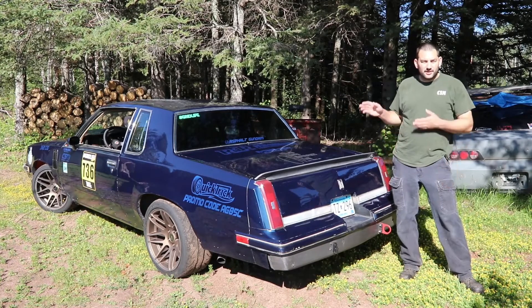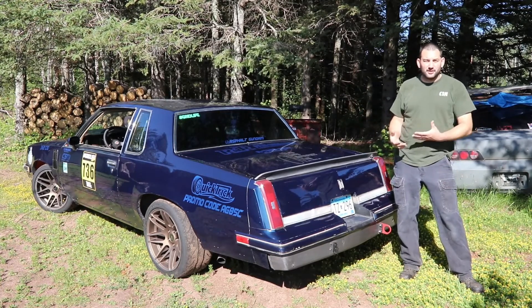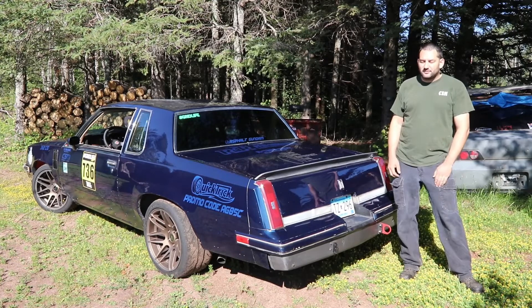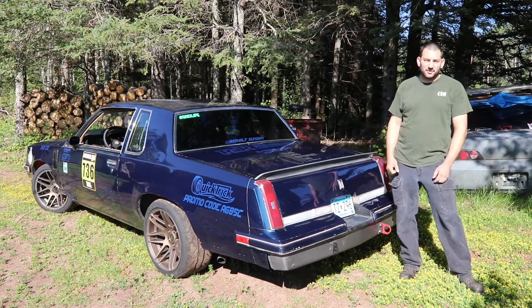I first started using Quick Trick when I started racing this car. I'd been changing a lot of suspension components, so I needed to do alignments quite frequently. It was really nice to be able to do that at home or at the track. I've used it — I can't even remember how many times now — and I've been using it for customer cars as well. It's been an indispensable tool to have.